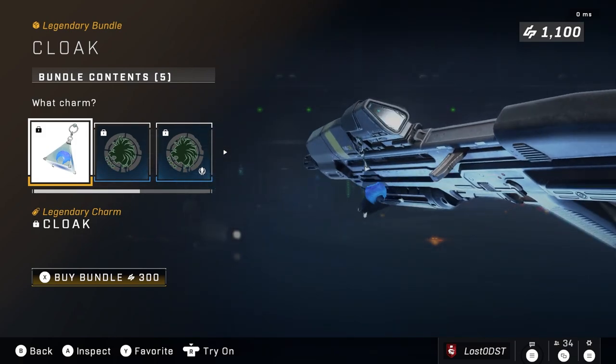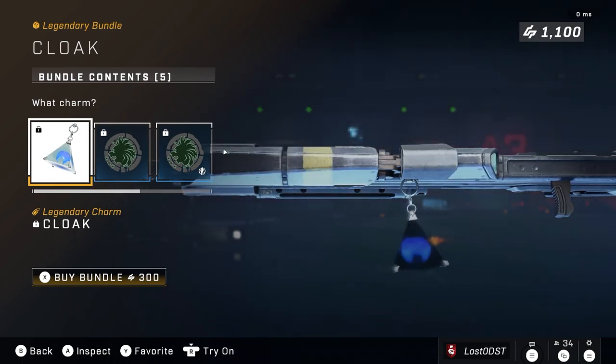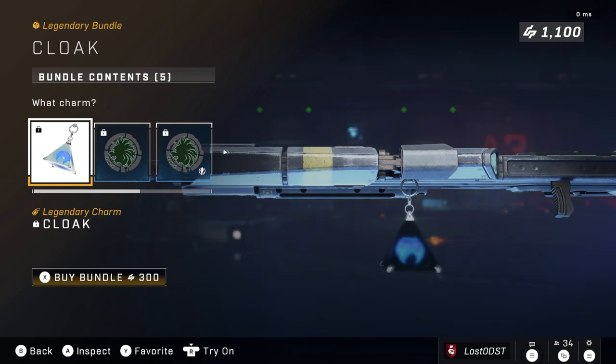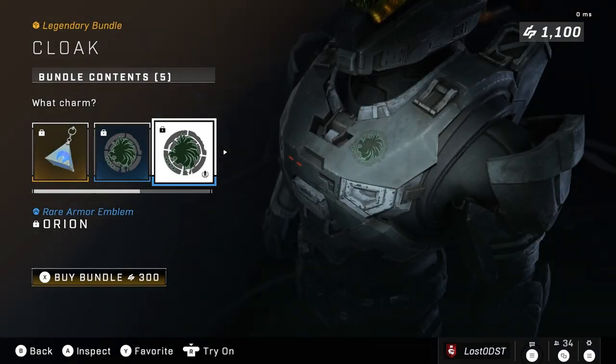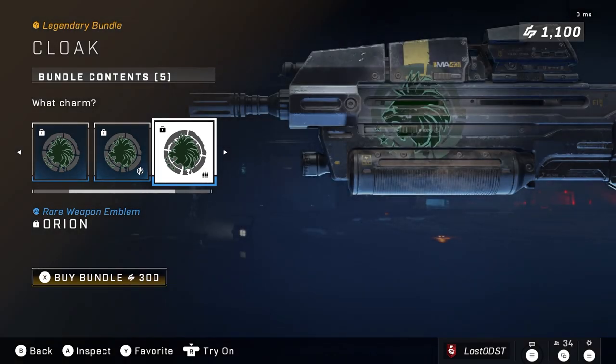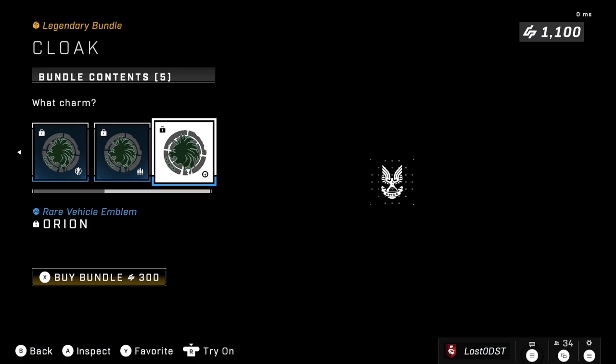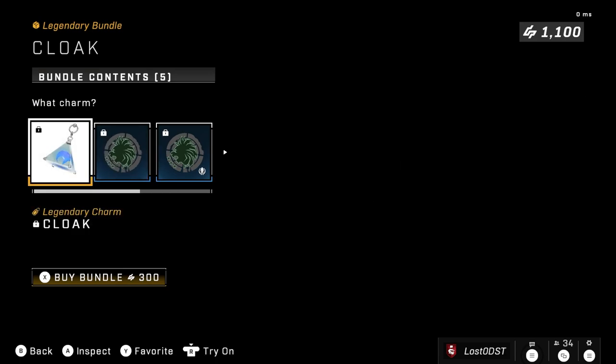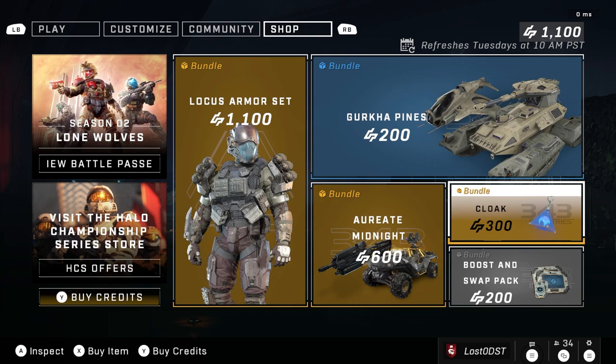I'm a huge fan of the older designs of camouflage and overshield, so this is pretty big for me — I think it's really cool. I know it's just a charm, but I think it's cool. It also comes with emblems, which honestly look weird to me because I don't see how they relate to the cloak theme. Doesn't look like we got much here — just emblems, nameplate, and most importantly the charm.